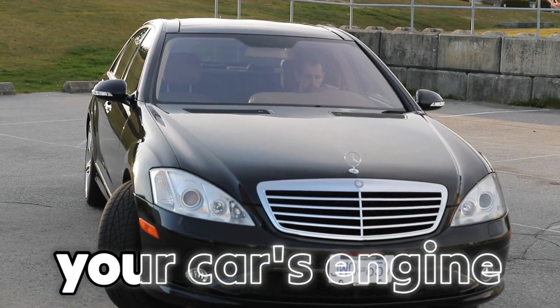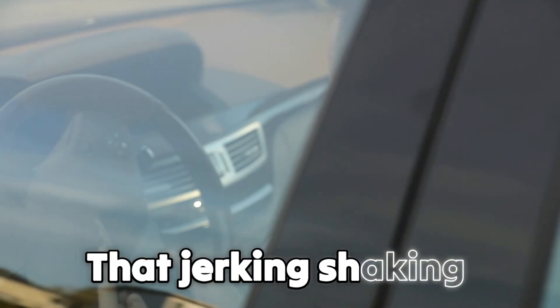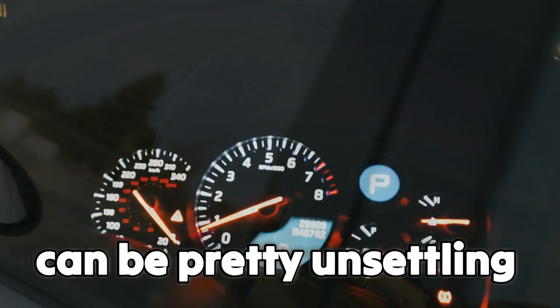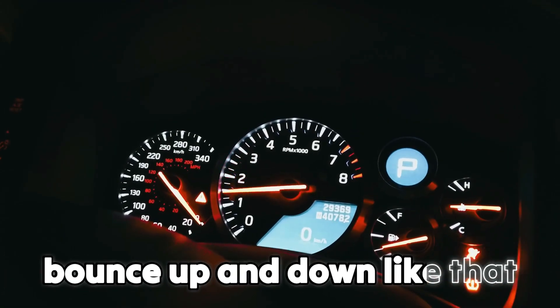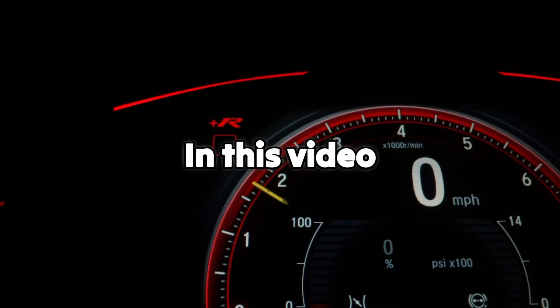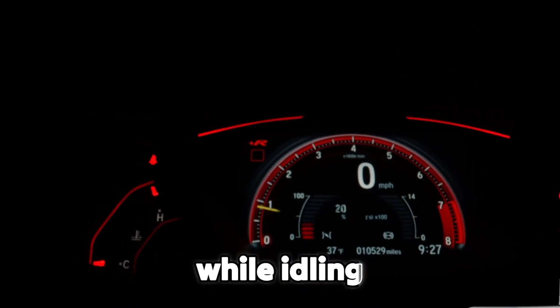Have you ever noticed your car's engine revving up and down while you're just sitting in park? That jerking, shaking sensation at idle can be pretty unsettling, especially if the check engine light decides to join the party. But what's really going on? Why does the RPM bounce up and down like that when the engine should be calm? In this video, we're breaking down the 8 most common reasons your engine RPM fluctuates while idling.